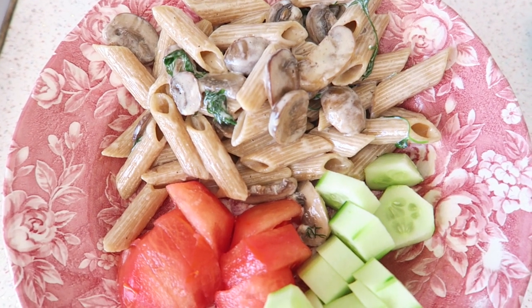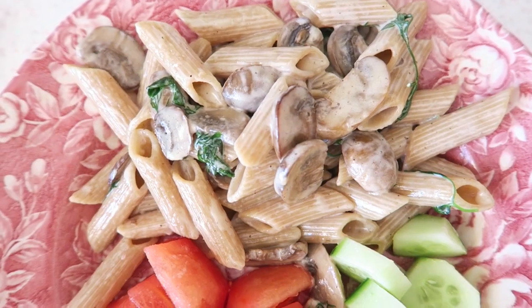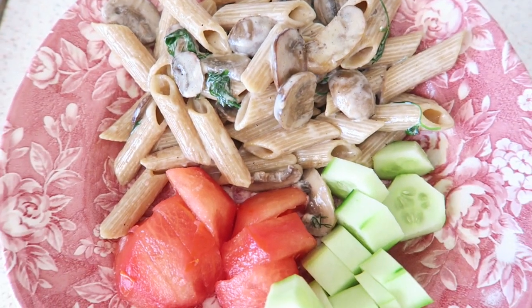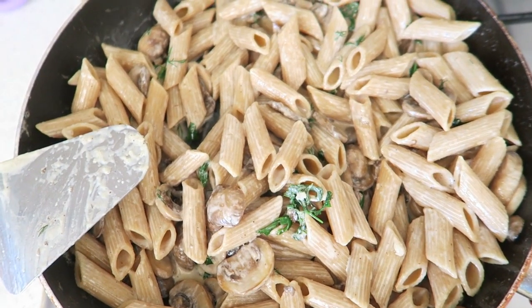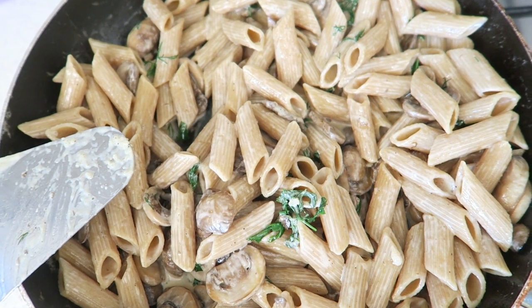This is my lunch for today. I added extra cucumber and tomato on the side and threw some extra vegetables in with the whole wheat pasta. I made enough for a few days, so I'm going to put some in the freezer to eat next week.